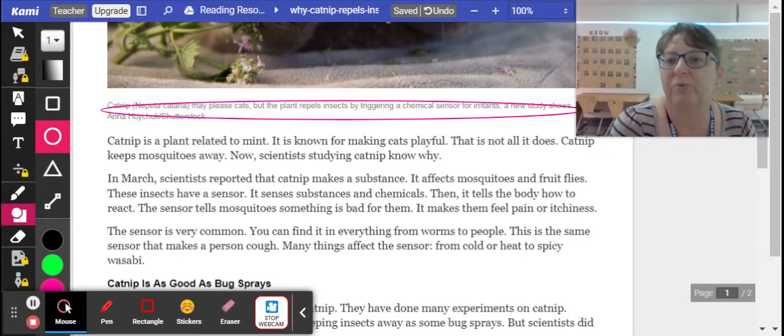Catnip is a plant related to mint. It is known for making cats playful. That is not all it does — catnip also keeps mosquitoes away.